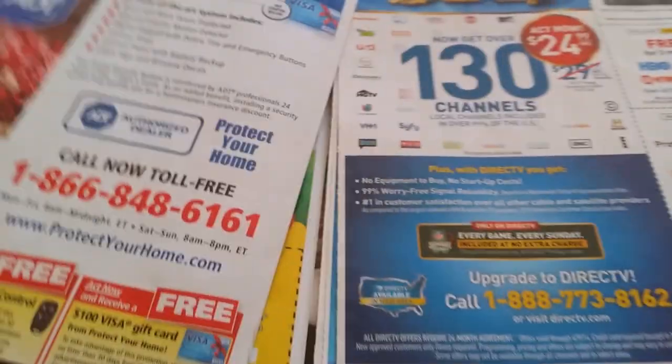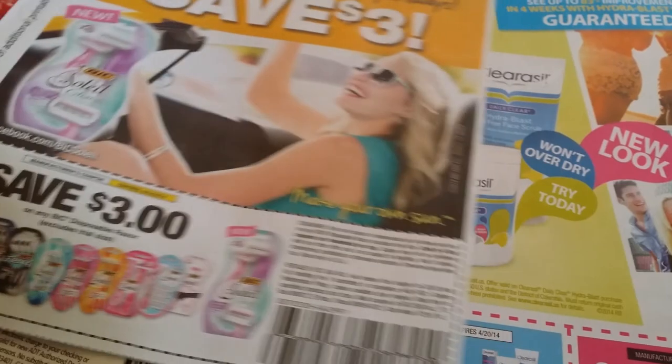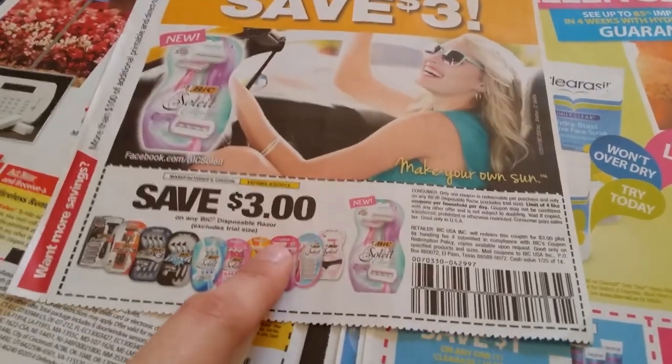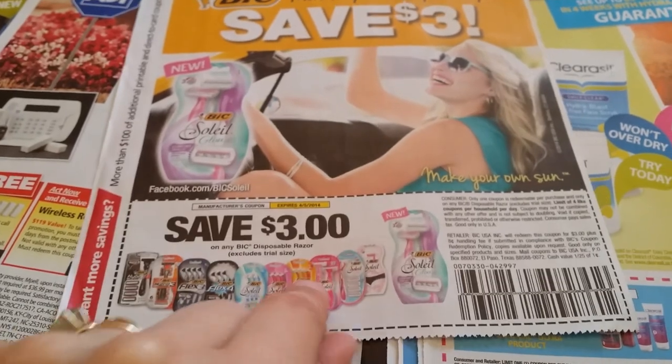One dollar off the purchase of any package of Beggin' dog treats, and more advertisement. Three dollars off any one BIC disposable razors — these are about $2.96, available at Walmart. Check on the different sizes they may carry.